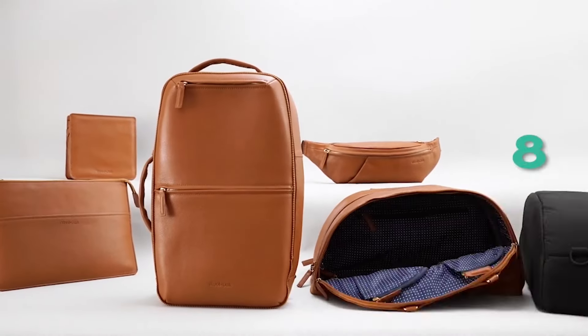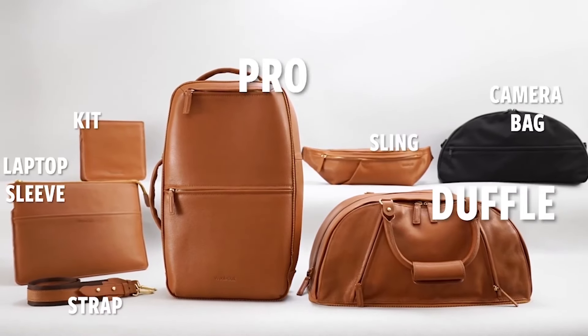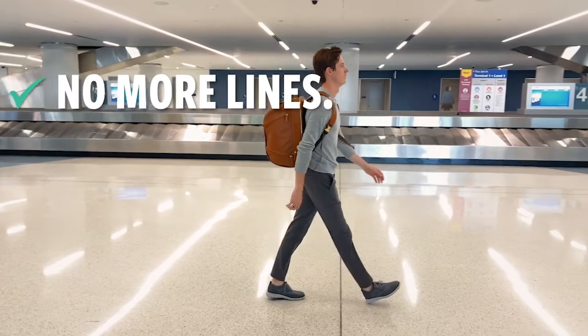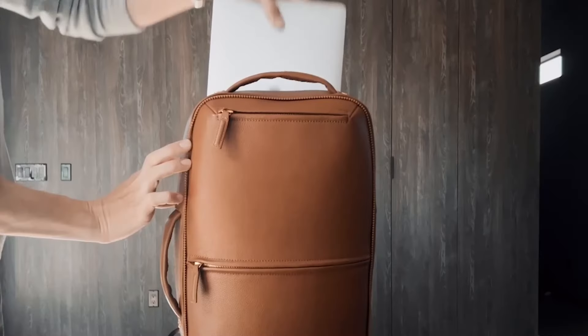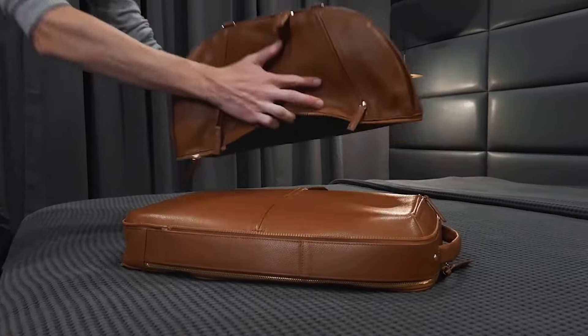Just connect and disguise all 9 bags as one, and never compromise again. No more lines. No more luggage fees. No more lost bags. Travel made fast, quick, and easy.